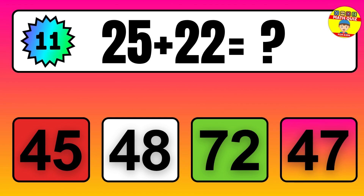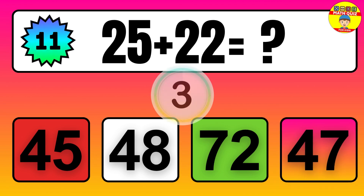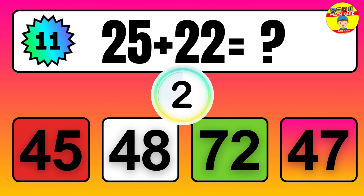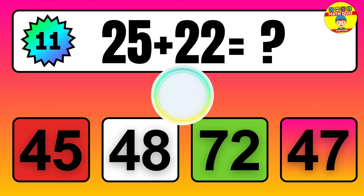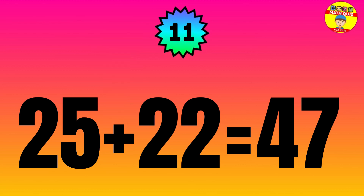Question: 25 plus 22 equals what? The answer is 25 plus 22 equals 47.